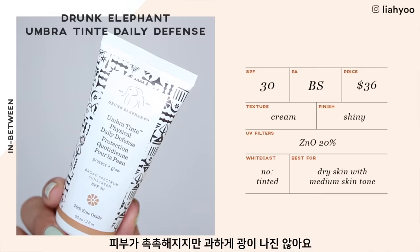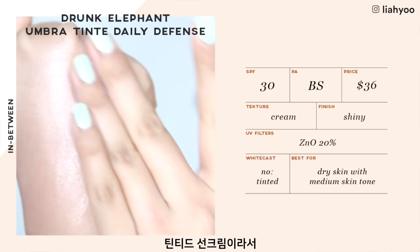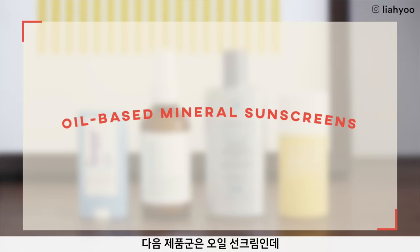Drunk Elephant Umbra Tinte Physical Daily Defense Broad Spectrum SPF 30 just makes me look like a disco ball. It's a tinted sunscreen with a very terracotta brick-red orange hue and fine shimmers in it, so it's definitely not for acne-prone or sensitive skin. But if you want radiance, glow, and dew from a sunscreen, this might be perfect. It is a creamy, emollient formula — super hydrating as you rub it in, but it sets to a super greasy finish. Without having any silicones in it, I think the formulation, spreadability, blendability, and application were pretty amazing.